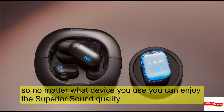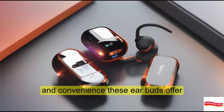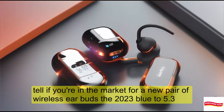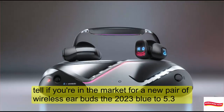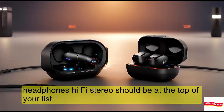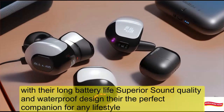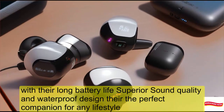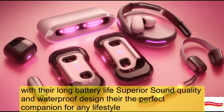No matter what device you use, you can enjoy the superior sound quality and convenience these earbuds offer. So if you're in the market for a new pair of wireless earbuds, the 2023 Bluetooth 5.3 headphones Hi-Fi stereo should be at the top of your list. With their long battery life, superior sound quality, and waterproof design, they're the perfect companion for any lifestyle.